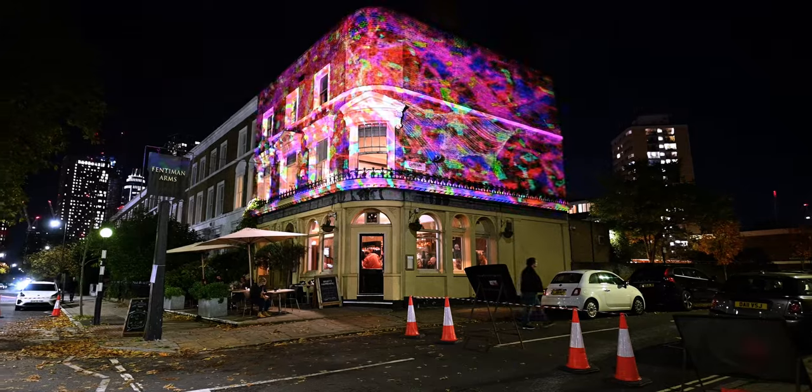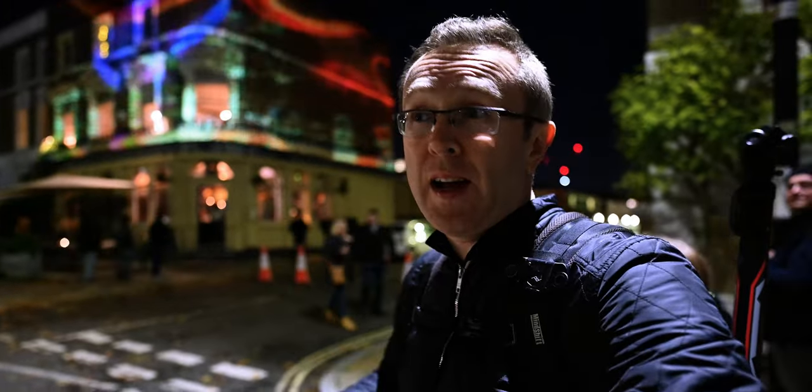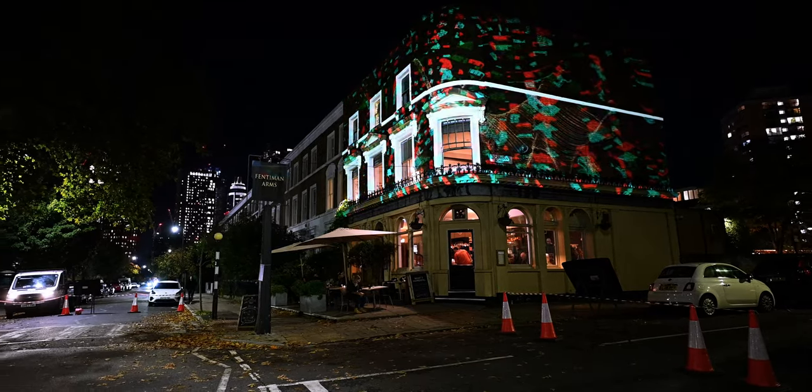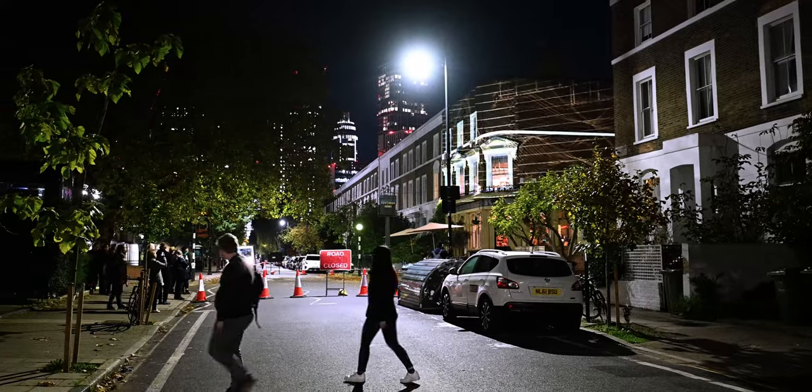I quite like the colorful illuminations on this pub. Again, quite a lot based around the map of London. I like the fact that the last couple of projections are moving, but they move so quickly that it's not quite a time-lapse thing, hence I'm only showing you a video.